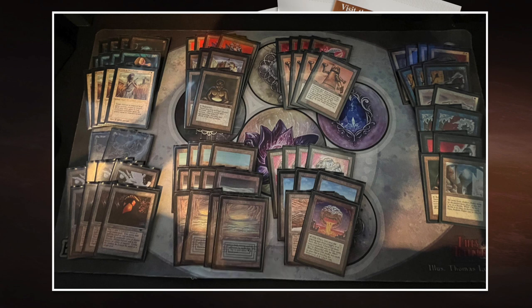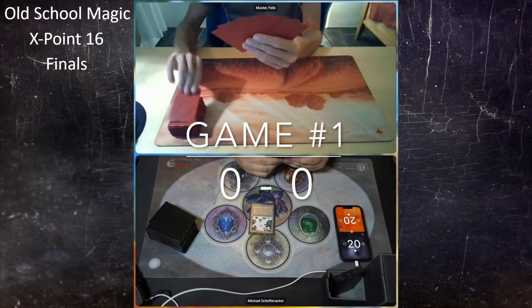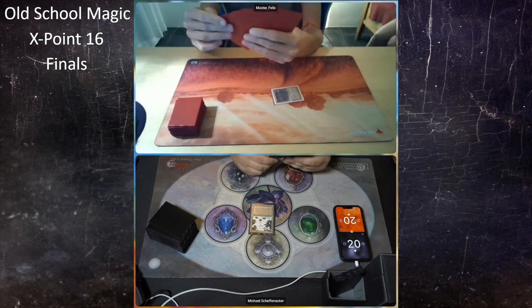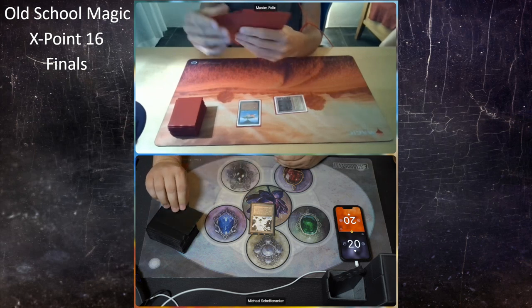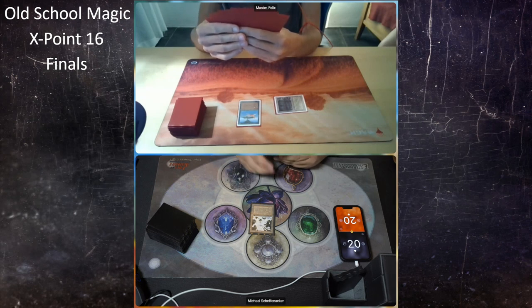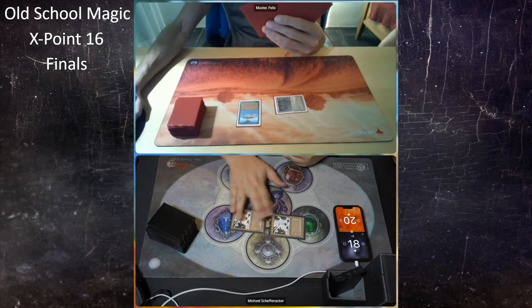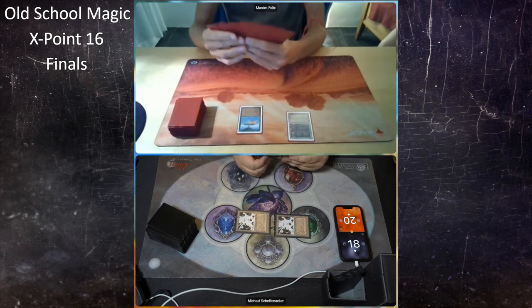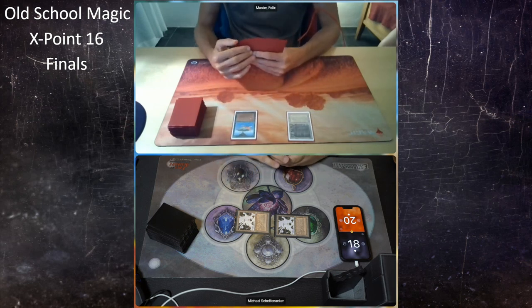Let's go to the finals of X Points number 16, Game 1. Michael on the play starts with a Mishra's Factory on the shops deck. Felix is on Disco Troll Ponza, starting with a Birds of Paradise — exactly what he wants. Michael attacks for two, plays a second Mishra's Factory, puts Felix on 18, and passes. I'm expecting an Ice Storm or Stone Rain from Felix on turn two.